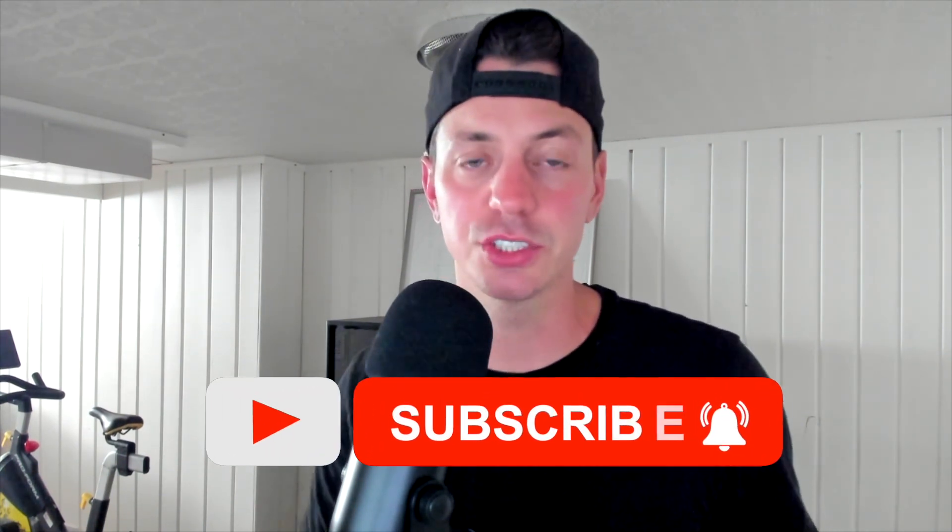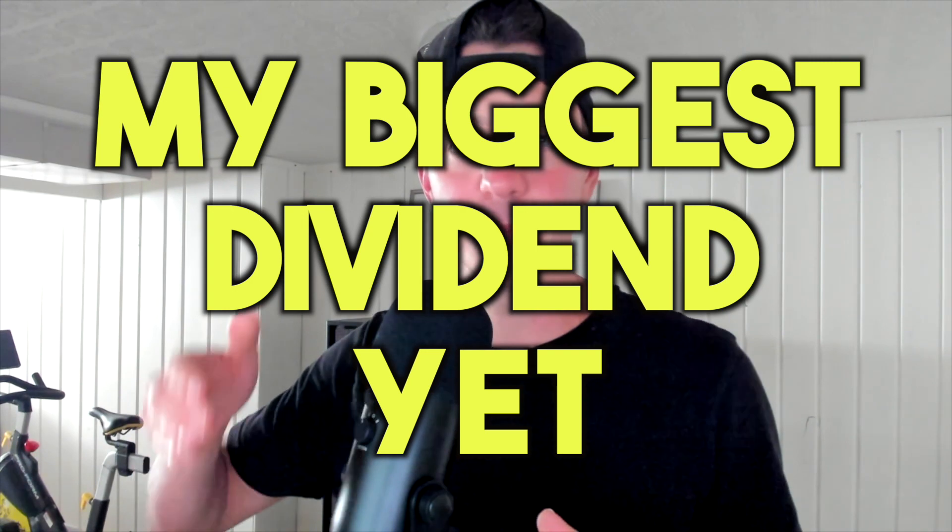But before we dive into the numbers and strategies, don't forget to hit that subscribe button. It's time to reveal the secret behind my biggest dividend payment yet.